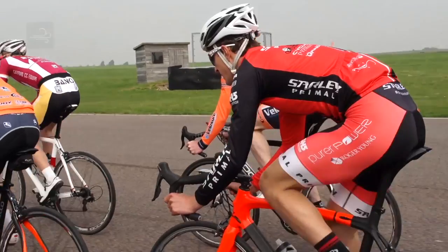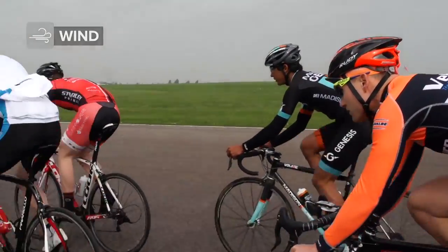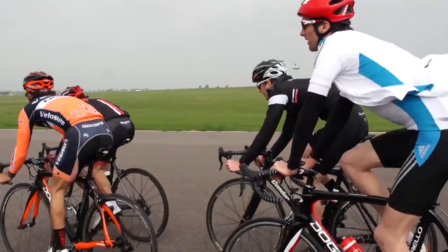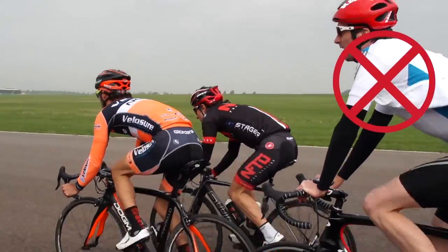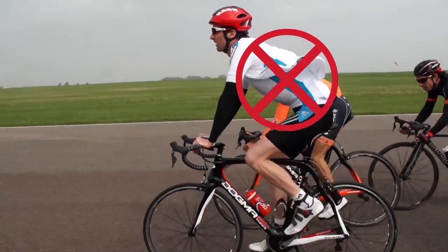Get aero. Crosswinds and echelons almost always occur on flat roads. Cross tailwinds are the most dangerous as that's when you get the least shelter. As the group splits, the speed will be high, so it's important not only to get as much shelter from the wind as possible, but also to remain aerodynamic throughout.